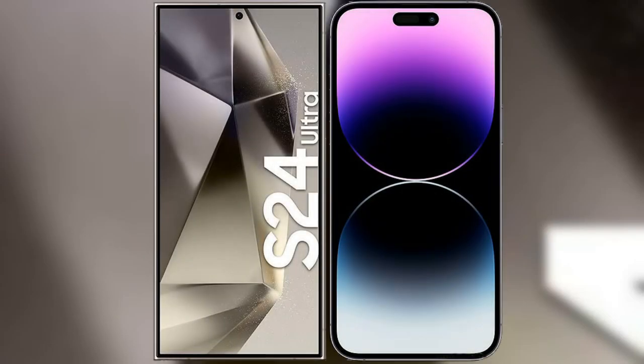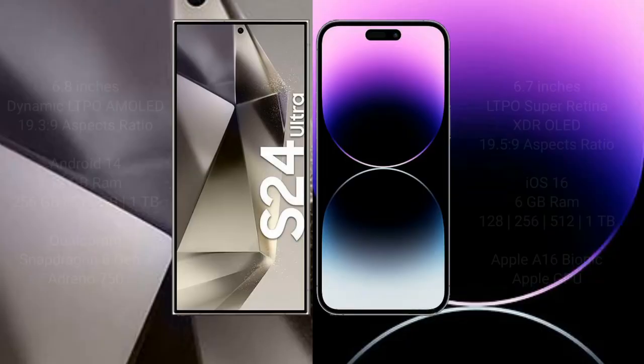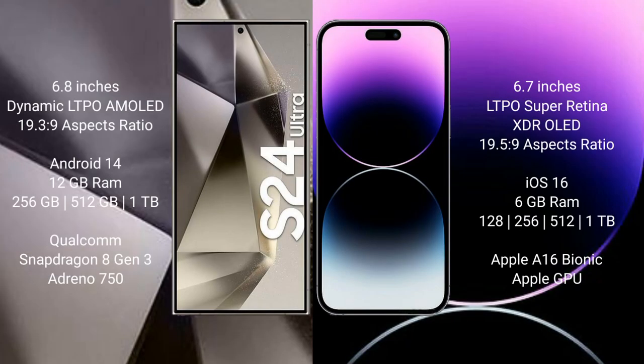I will compare the new Samsung Galaxy S24 Ultra with the iPhone 14 Pro Max. The Samsung Galaxy S24 Ultra comes with a 6.8-inch Dynamic LTPO AMOLED display with a 19.3:9 aspect ratio. The iPhone 14 Pro Max comes with a 6.7-inch LTPO Super Retina XDR OLED display with a 19.5:9 aspect ratio.